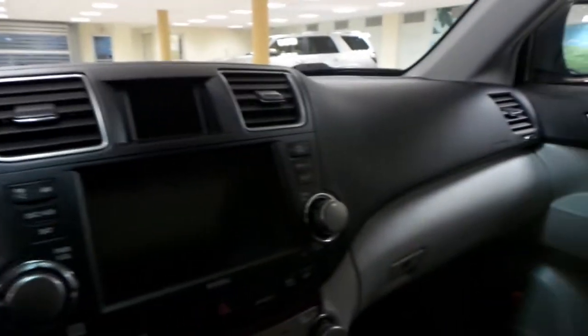It's a great addition to the Highlander — this thing is fully loaded. You have everything you need up here, tons of space, and it's in great condition.